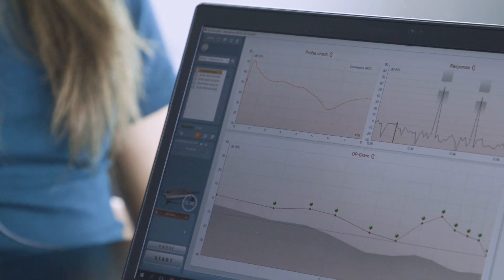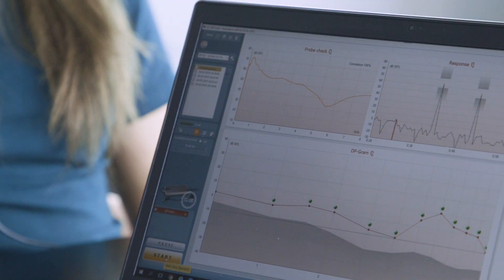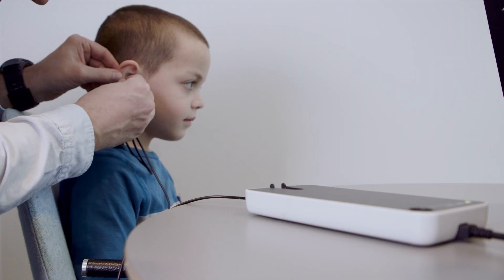Allura obviously gives us the opportunity to focus on the one technology and the one product, which gives us the convenience of something that's small, very easy to operate, very reliable, and just produces the results very quickly.